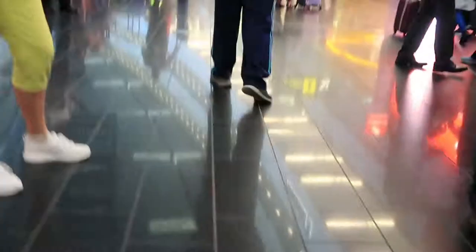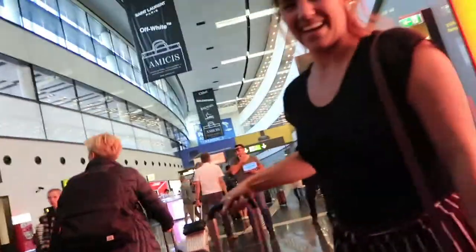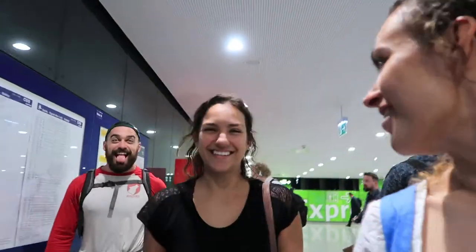Look at the outfit! You were dressed very appropriately.